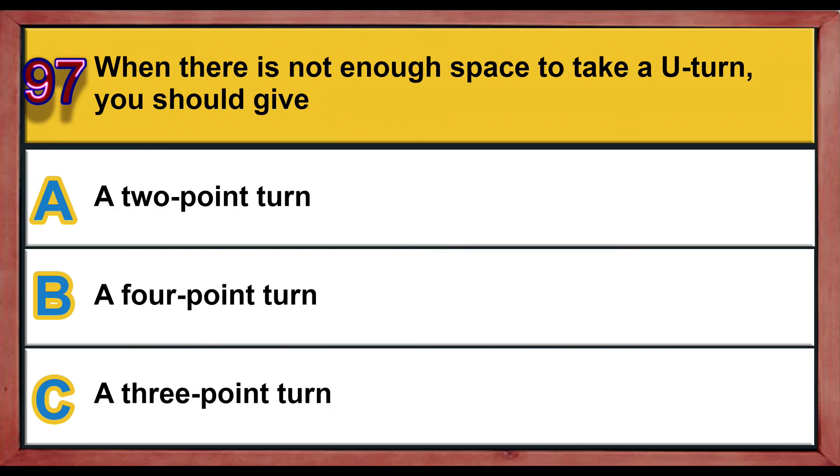Question number 97. When there is not enough space to take a U-turn, you should give: A) a two-point turn, B) a four-point turn, C) a three-point turn. Correct answer is C: a three-point turn.